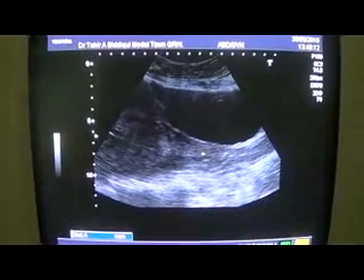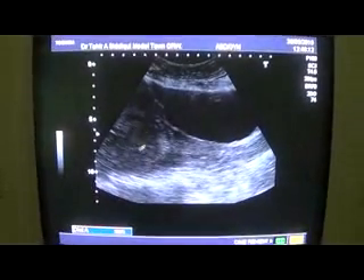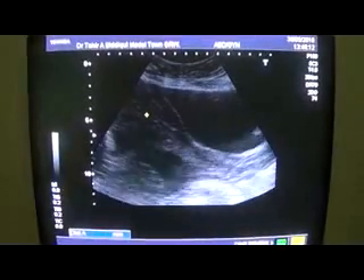This is the cervix in longitudinal section, this is the cervical canal, this is the internal os, and this is all placenta. So it's placenta previa and it extends from the internal os towards the anterior wall.